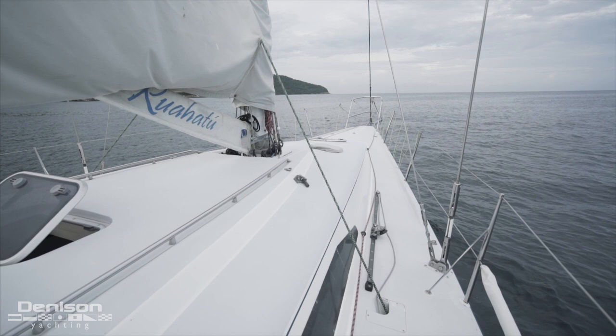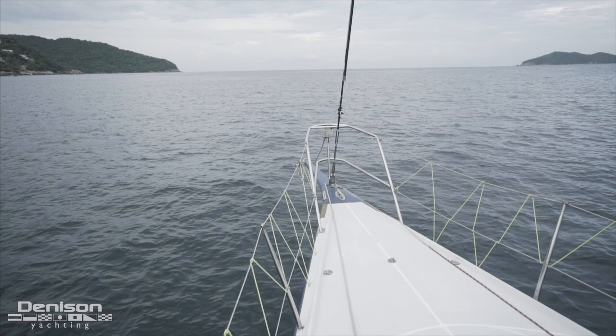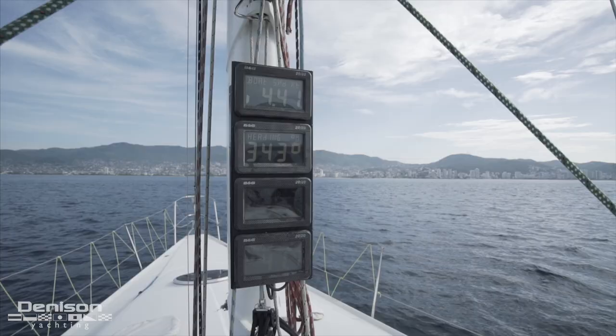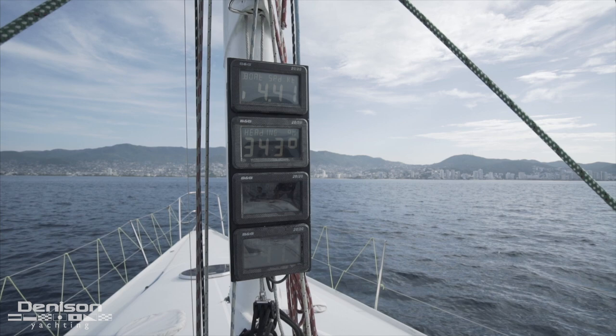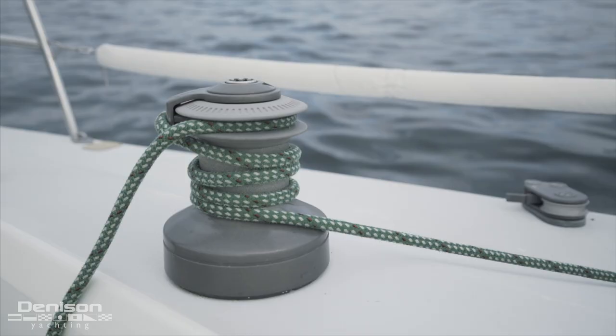Seeing as she's set up with competition sailing in mind, the foredeck is laid out in an intentional and safe way. Safety stanchions and cables run all the way forward to the bow pulpit. Another indicator of competitive intentionality are the BNG instruments found on the mast.